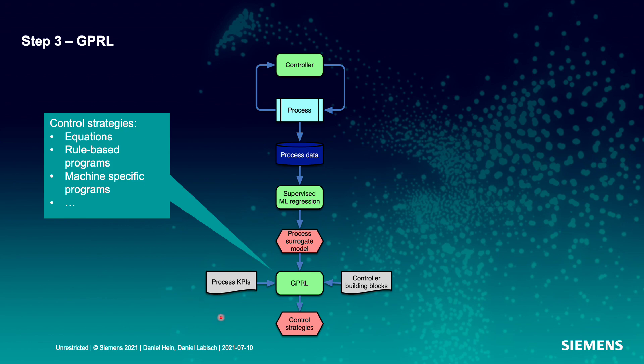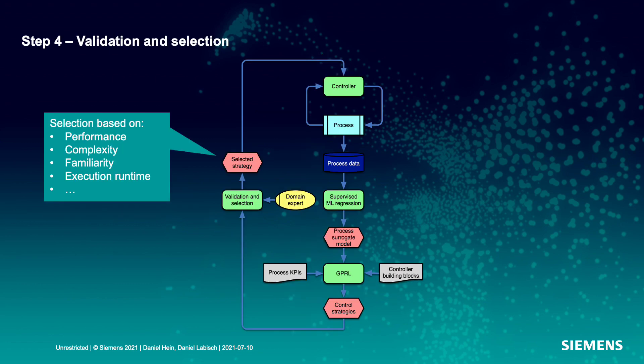GPRL then generates a set of control strategies. In the final step, a domain expert can investigate, validate, and select from these control strategies. The selection is based on performance of the controller, complexity of the controller, familiarity to previously used and trusted controllers, or other factors like execution runtime. The selected strategy can then be deployed directly in the controller, which can again interact with the process and the iteration can start again.